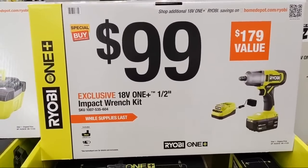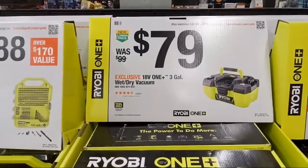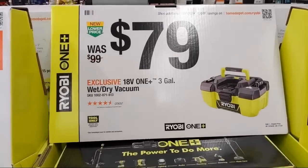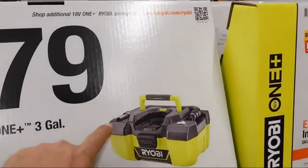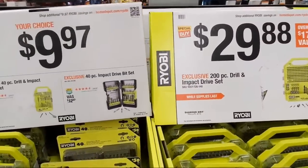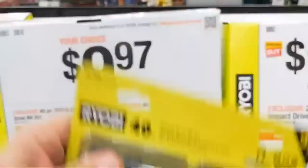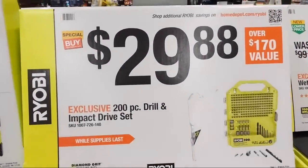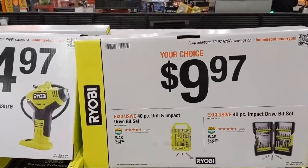At $99 is their half-inch impact wrench kit coming with a four amp-hour battery and charger. At $79 is their three-gallon wet-dry vacuum, down $20, tool only. Regarding Ryobi drill bits and driver bits — unless they're these specific bits I'll link — my experience is that you're going to want contractor-grade bits for the best results.